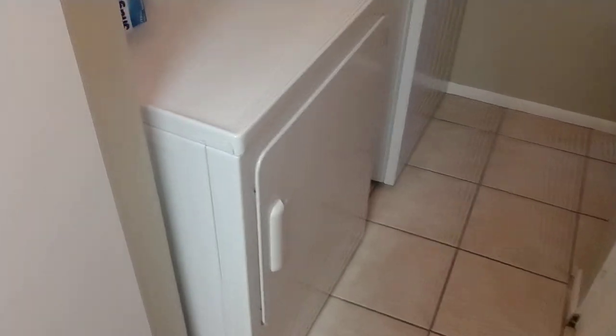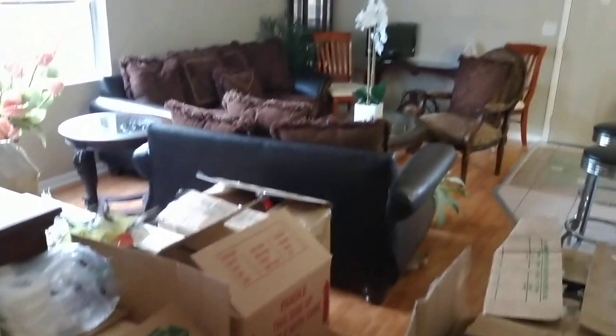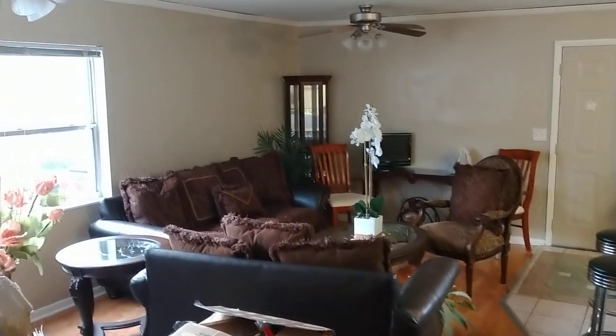Got a washer-dryer hookup right here. New GE electrical panel — that's pretty nice. Storage closet there. That is a nice size room for a full-size couch living set, and even another dining room table if you want.